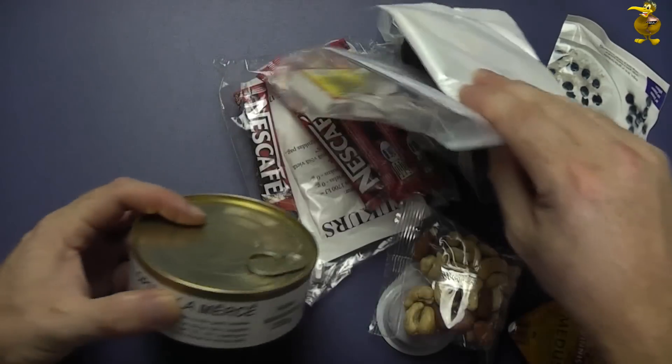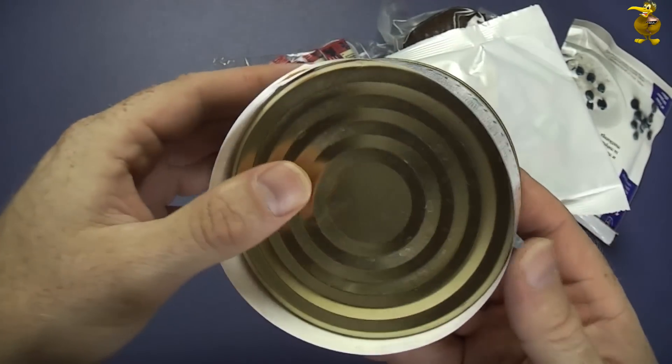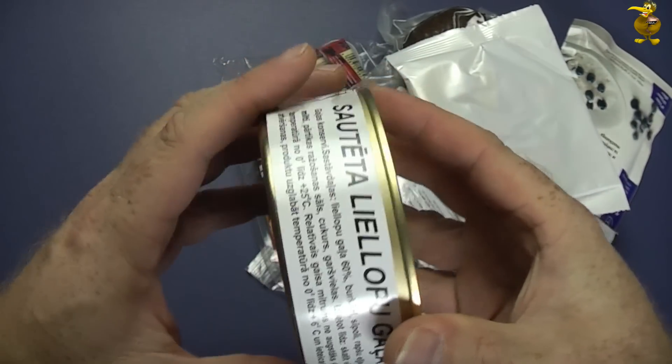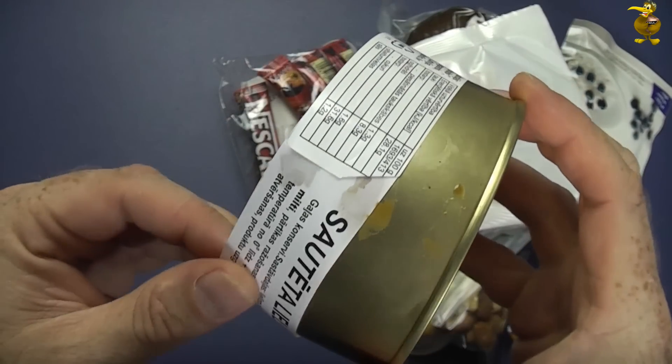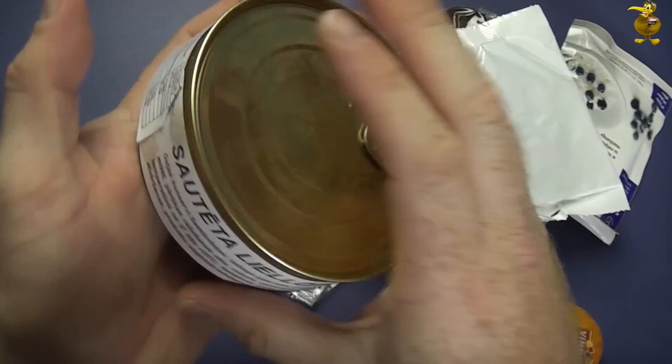Alright, so this will be the beef. It looks like it's probably a commercial normal commercial product that's just had a kind of rather crudely applied label gunned on. There we go, no problem.